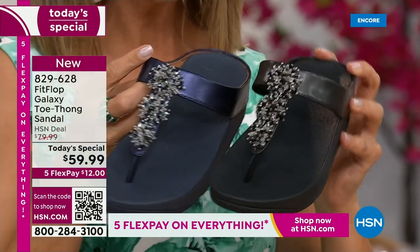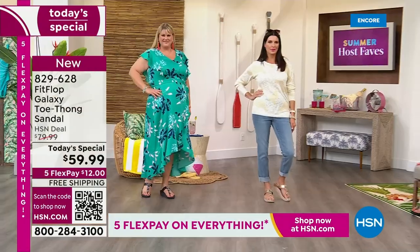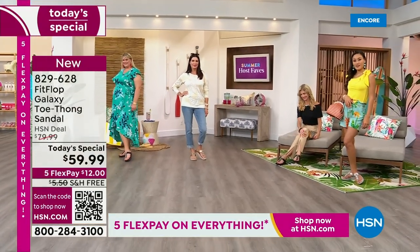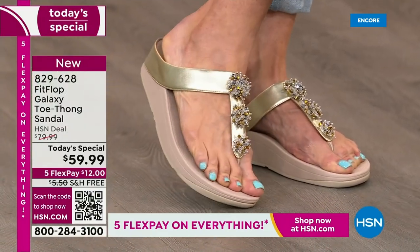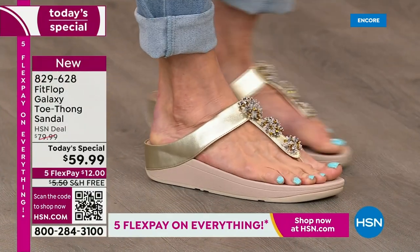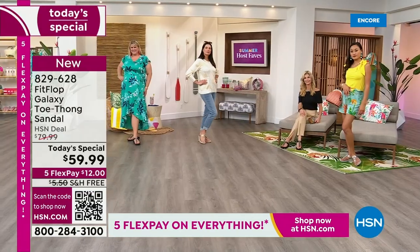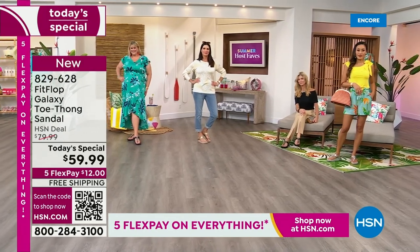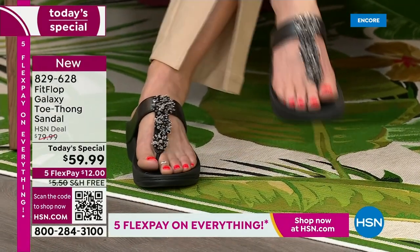FitFlop is a world-class comfort brand. You can find them all over the world. Here at HSN, we have something very special — I dare you to compare. The closest thing you'll find is the Roomba for $110. We can help you get this home for $12 a month, with free shipping in honor of our Summer Host Faves event — 48 hours of nonstop shopping.